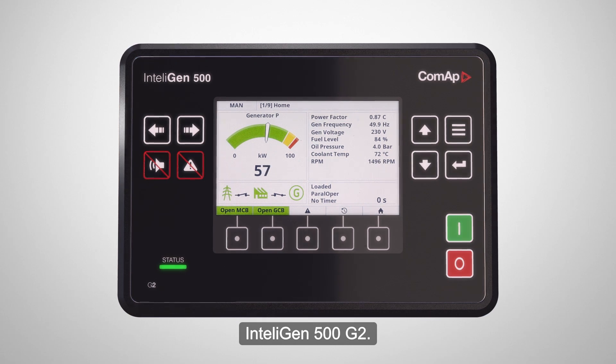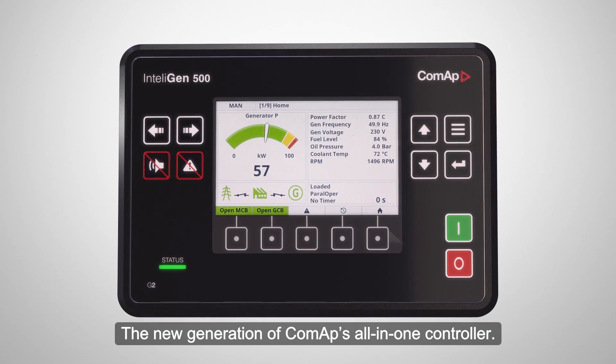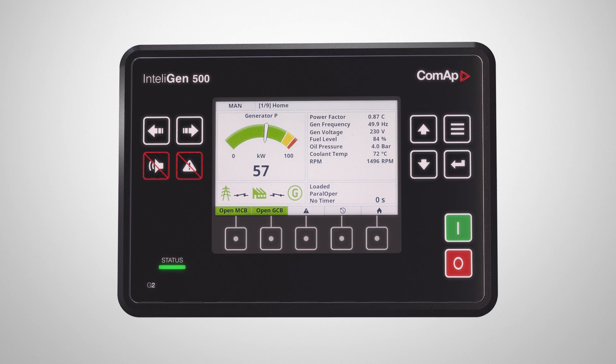IntelliGen 500 G2 — the new generation of ComAp's all-in-one controller.